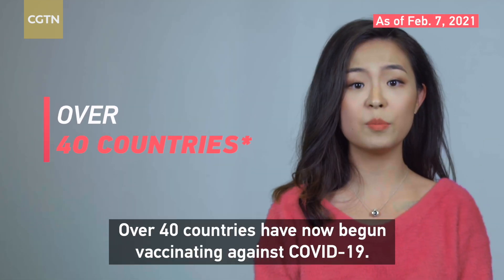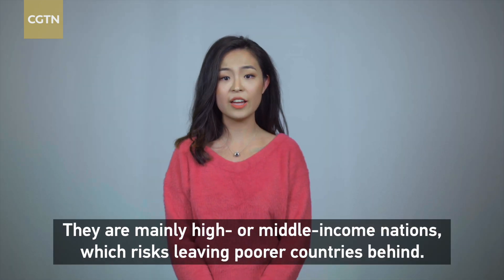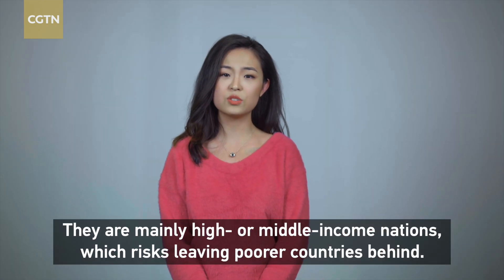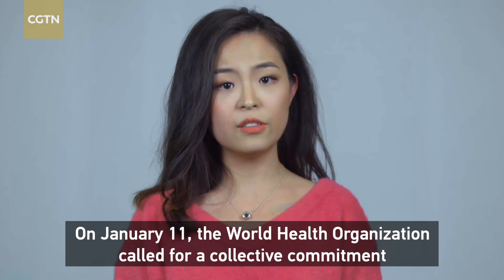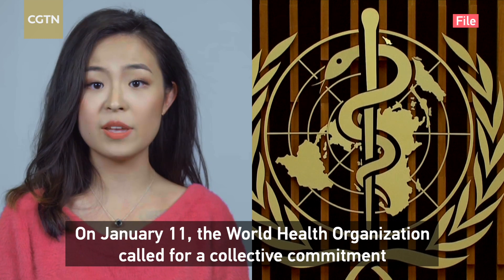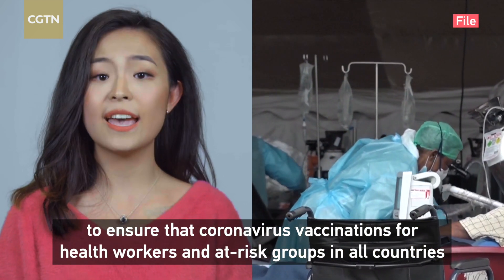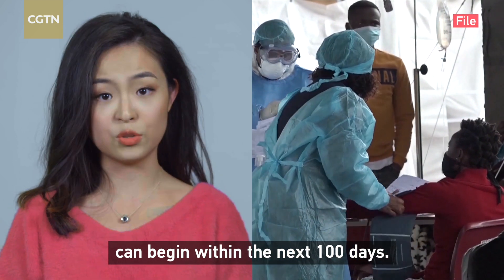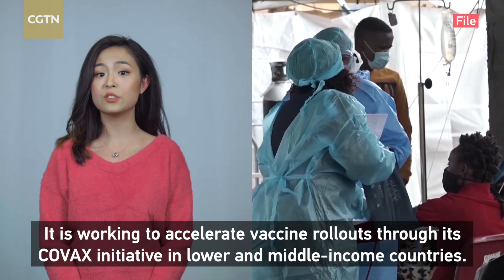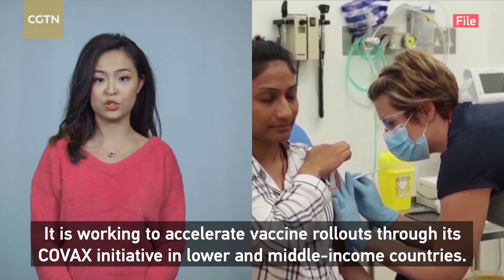Over 40 countries have now begun vaccinating against COVID-19. They are mainly high- or middle-income nations, which risks leaving poorer countries behind. On January 11th, the World Health Organization called for a collective commitment to ensure that coronavirus vaccinations for health workers and at-risk groups in all countries can begin within the next 100 days. It is working to accelerate vaccine rollout through its COVAX initiative in lower- and middle-income countries.